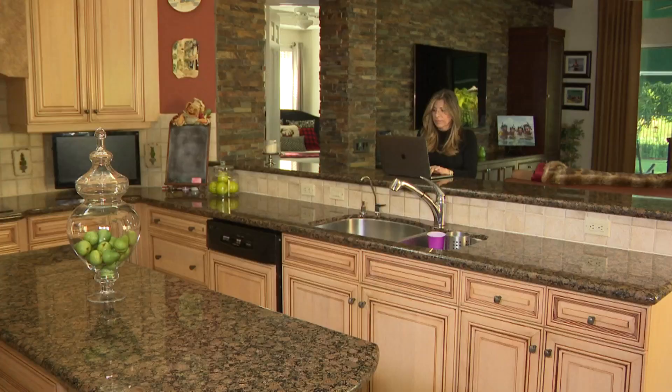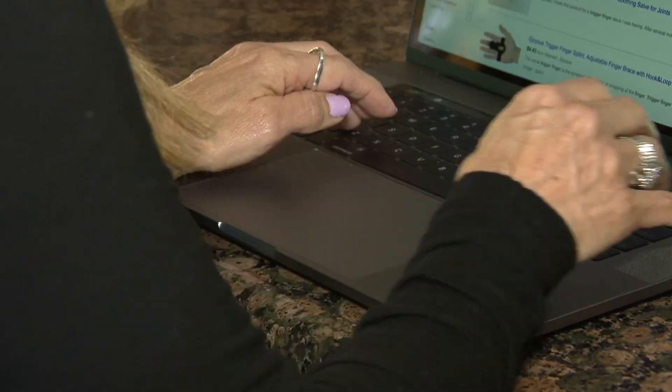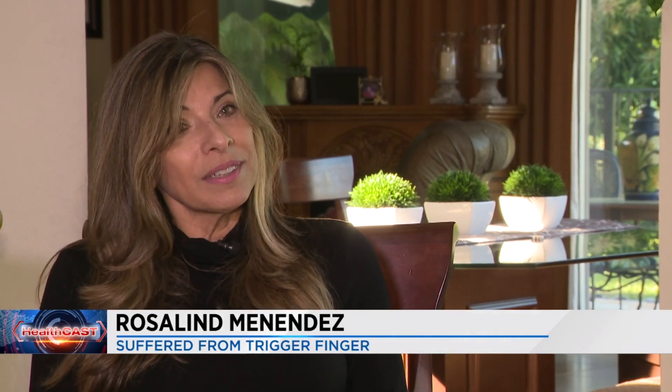Rosalind Menendez has been struggling with trigger finger for a couple of years and it got progressively worse. It came to a time that she had to do something. It was painful, it was not working right, and she said she had to do something.